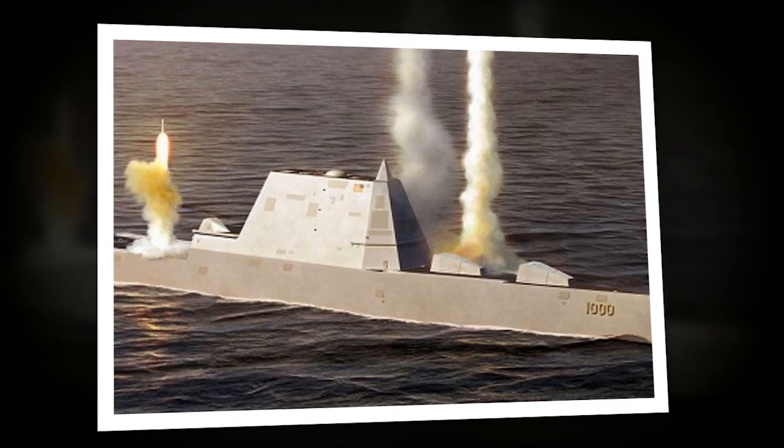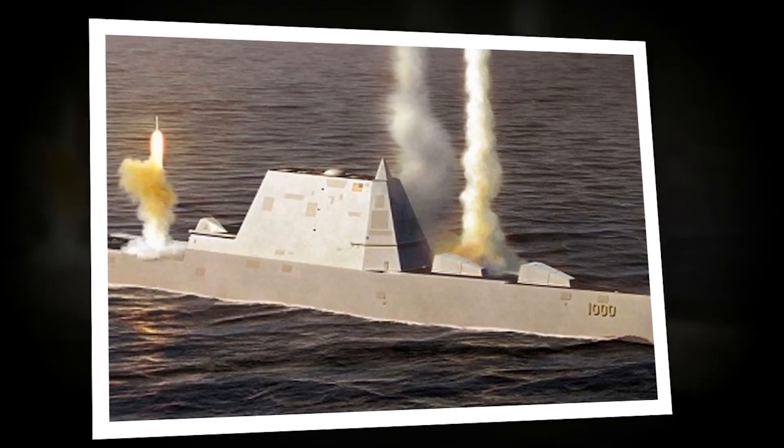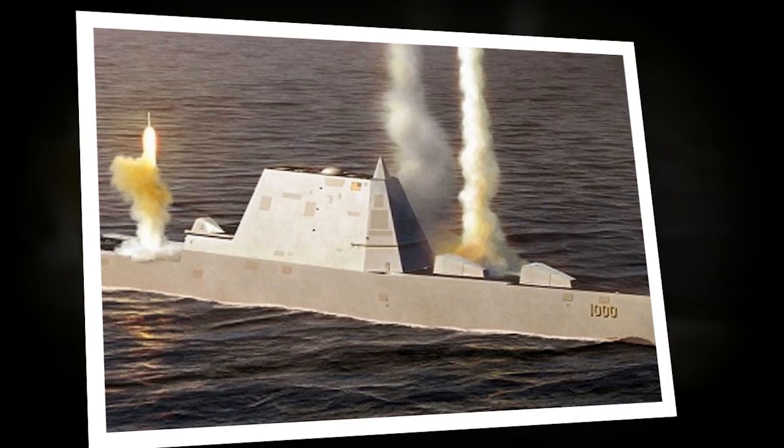Though not yet in service, hypersonic-armed Zumwalts, combined with their stealthy hull design, could prove to be useful. Think of it like the built-in...